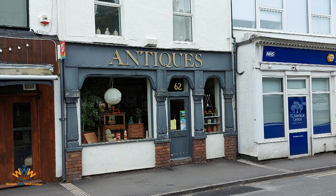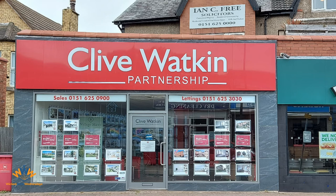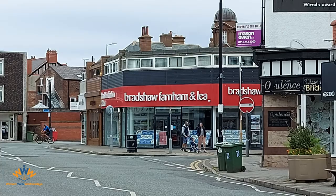So now let's go to firms that trade by the names of the owners — typically professional services firms: accountants, solicitors, property agents, estate agents and the like. Here's Clive Watkin. Would you know what Clive Watkin does purely by name? Not really. When you look at the shopfront, you go, 'Oh yeah, I understand he's a property agent.' Above Clive Watkin's shopfront on the end of the building there is an advert for Ian Free. Ian has to tell us he's a solicitor because he could be an accountant or some other professional. Further down the road, another property agent: Bradshaw, Farnham and Lee.